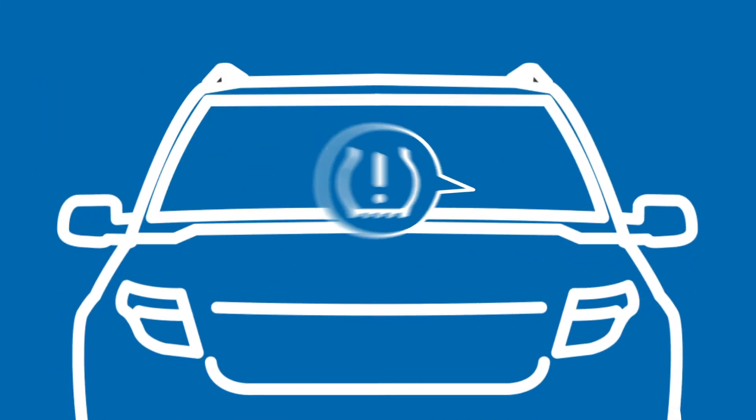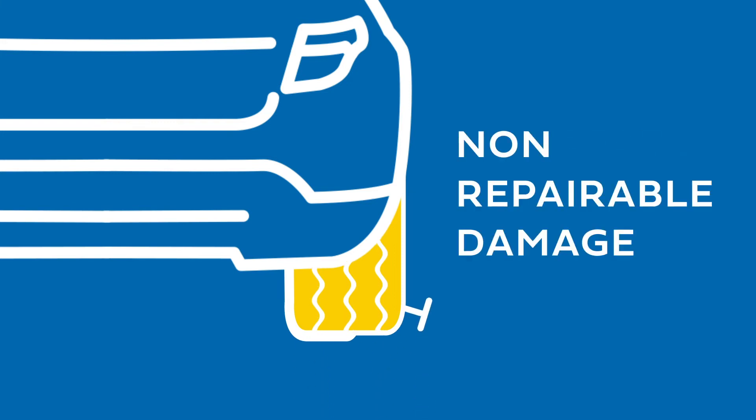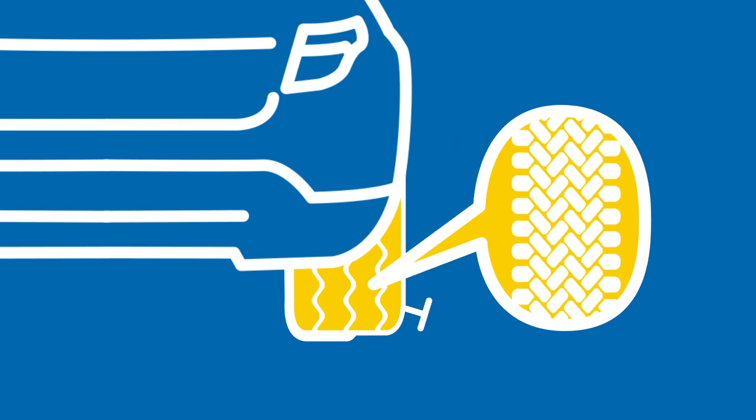If you are noticing a dashboard indicator light, low tread depth, noticeable or regular wear, or non-repairable damage, it's time to have your tires inspected.